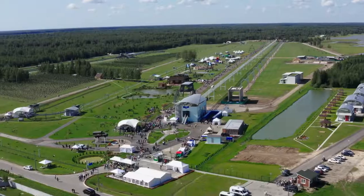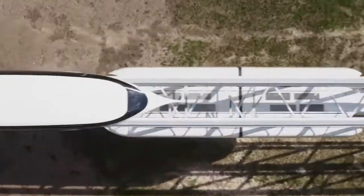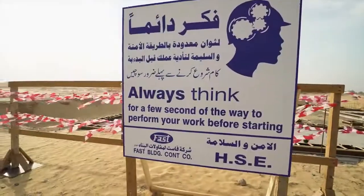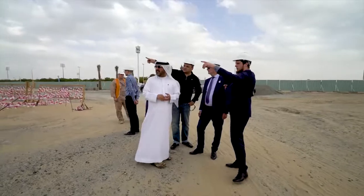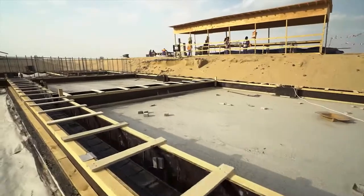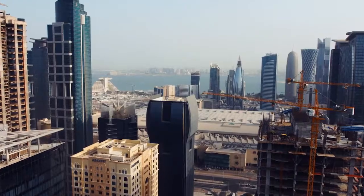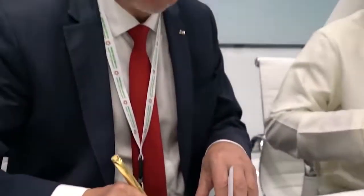Today the project is preparing to enter the world market. One of the most ambitious projects, the Skyway Innovation Center in Sharjah, is being implemented in the United Arab Emirates — with tracks, laboratories, and infrastructure of the Linear City, serving as the starting point for the project's development in the Middle East.